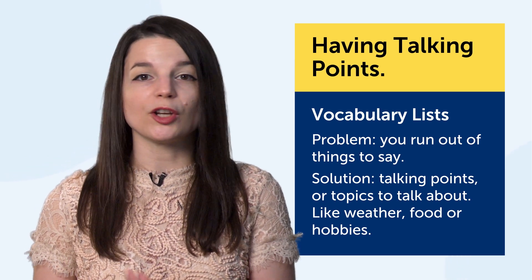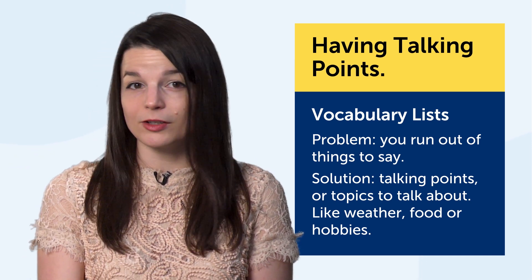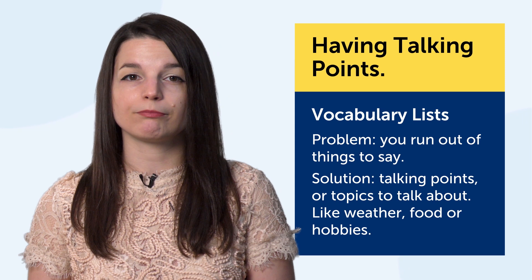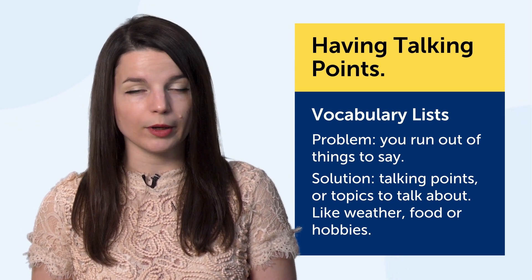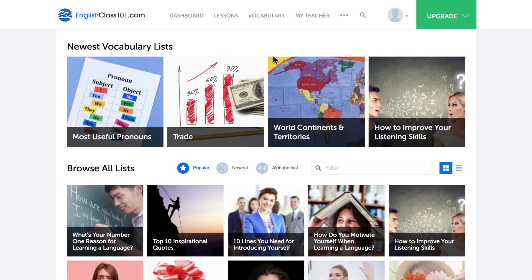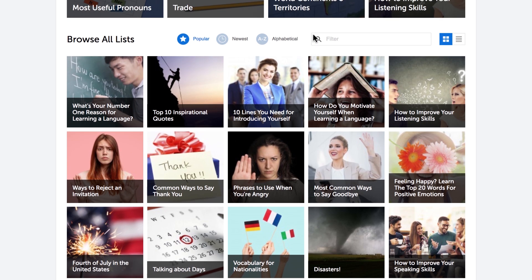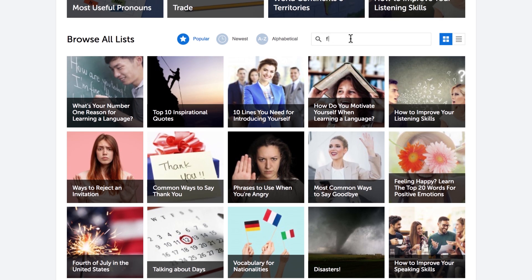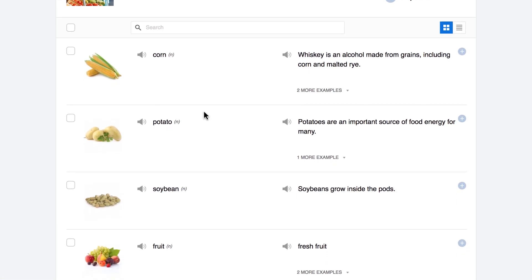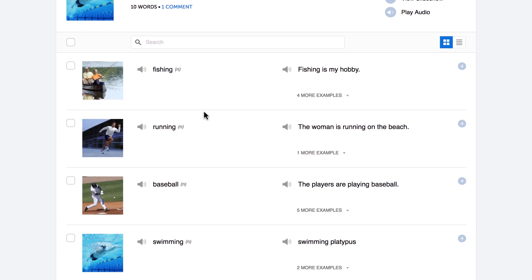You start with greetings, then move on to what you did over the weekend — that's one talking point. You went to a restaurant — that's another talking point you can explore. If you know all the words and phrases for these points, you can speak more of the language. Use our free vocab lists, which give you all the relevant words and phrases for specific topics: sports, travel, food, hobbies, holidays, daily routines. If you want to talk about food, pull up the relevant vocab list and you'll quickly learn all the necessary words, phrases, and questions. The more talking points you have, the more you'll be able to speak.